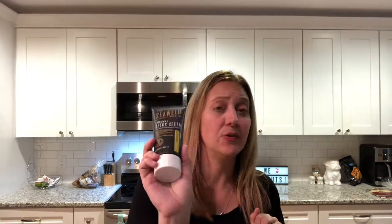We got some taco seasoning — that's kind of boring. Another one of the Sprouts partner things I'm going to try is the Seaweed Bath Company. It is a firming detox cream with green coffee bean extract — antioxidant-rich green tea extract, ultra hydrating. It's good for your face and I don't know how I'm going to like it, so I will follow up with you in the comments later and let you know how I like some of the stuff that I'm trying.